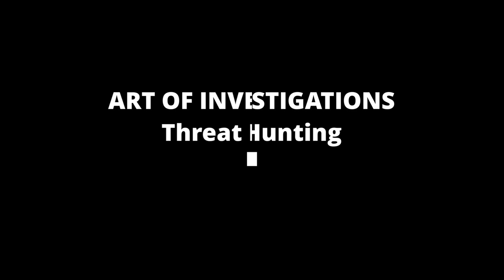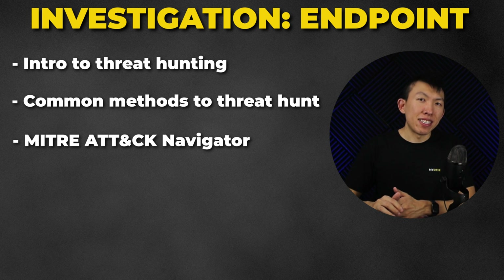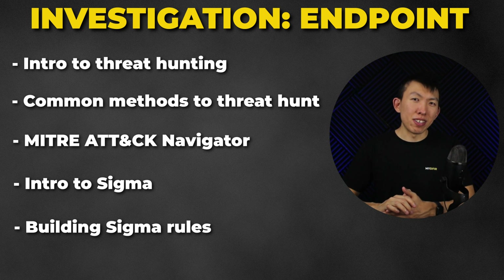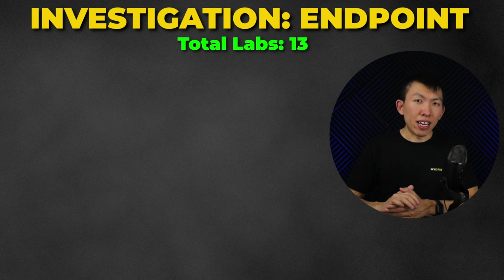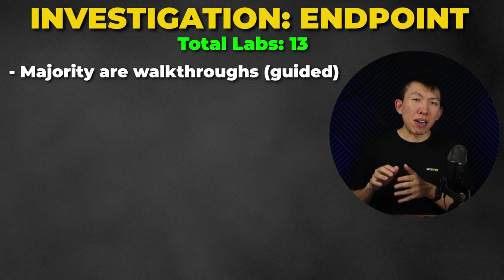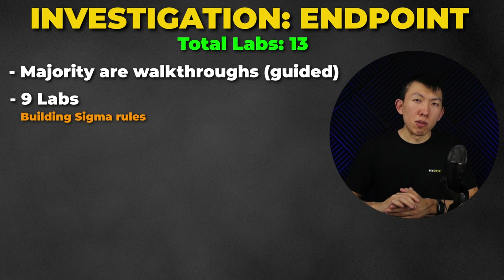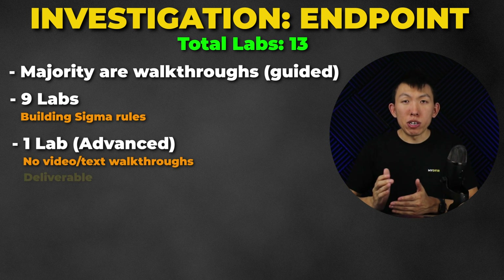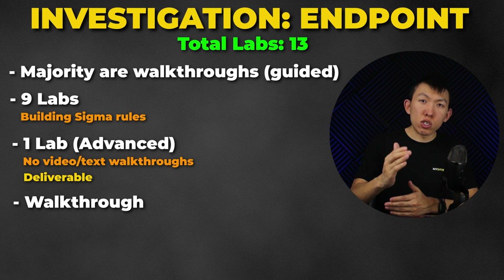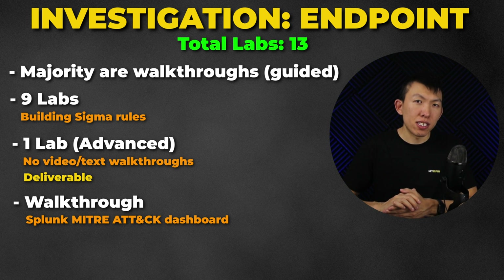Chapter 6.7 is Threat Hunting. I'll introduce you to threat hunting, common methods, a quick overview of the MITRE ATT&CK Navigator, and Sigma rules — including how to start building them, similar to Yara. There will be a total of 13 labs: the majority are walkthroughs to follow along, nine of the 13 involve building Sigma rules together, and one advanced lab where your deliverable is a Sigma rule for a particular scenario. There's also a walkthrough for building a drop-down dashboard within Splunk to help you and other analysts going forward.